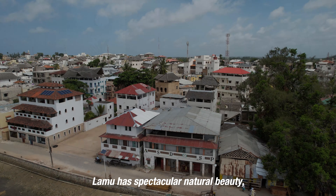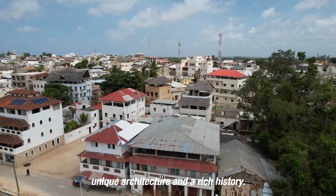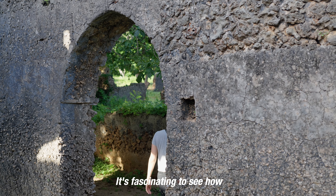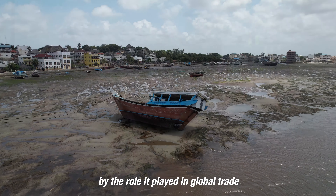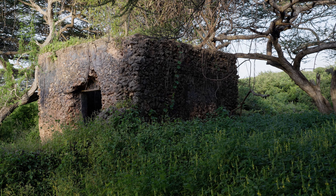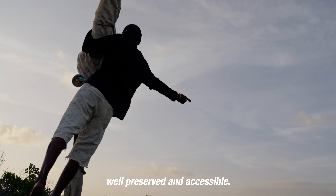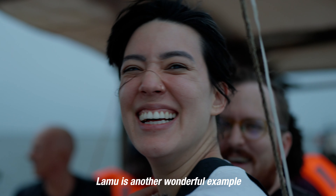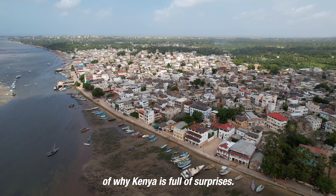Lamu has spectacular natural beauty, unique architecture, and a rich history. It's fascinating to see how the island has been shaped by the role it played in global trade and the different cultures that passed through. This heritage is so well preserved and accessible. Lamu is another wonderful example of why Kenya is full of surprises.